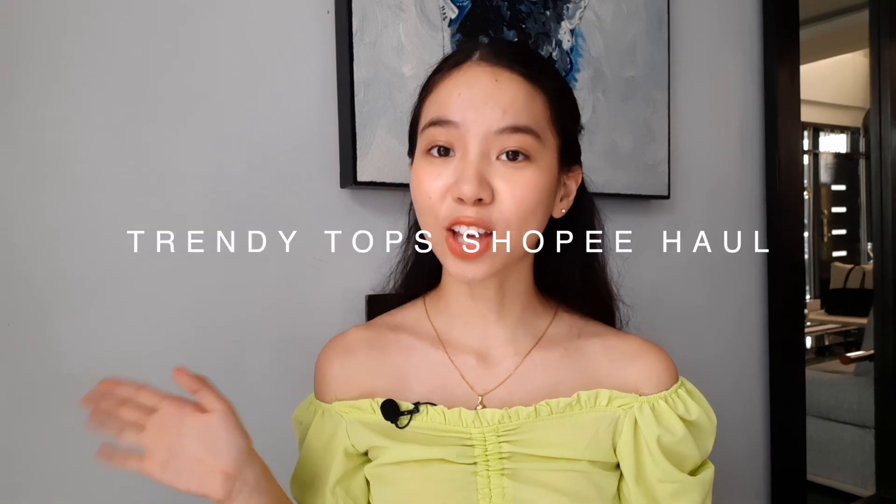Of course I'm gonna link it down below each item as well. Hi everyone, welcome back to my channel — this is Erica! For today's video we will be doing a trendy tops Shopee haul, which is perfect for the 11/11 sale next week, so keep on watching.